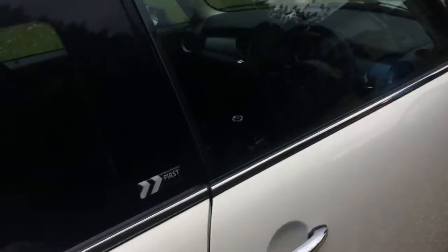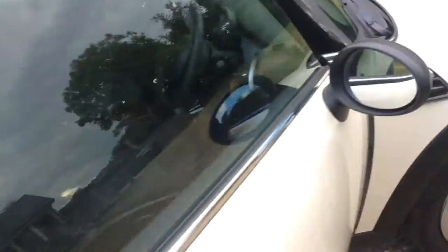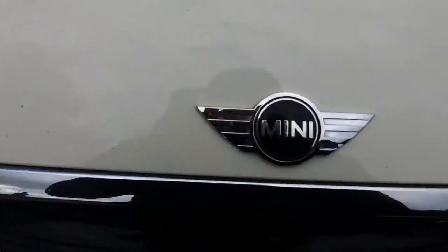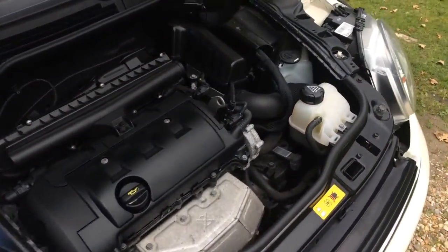The interior is really clean as well. We'll take a quick look under the engine — oh yeah, first time. The engine is nice and clean.